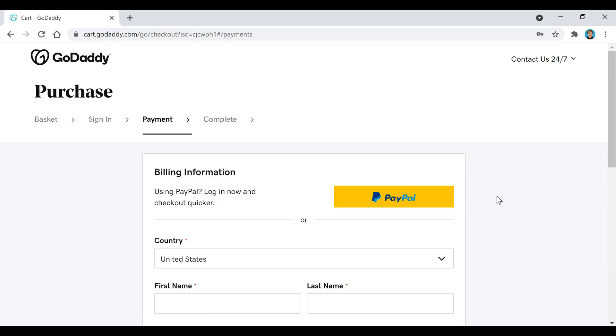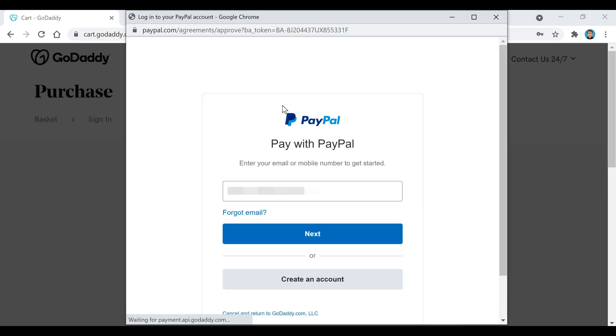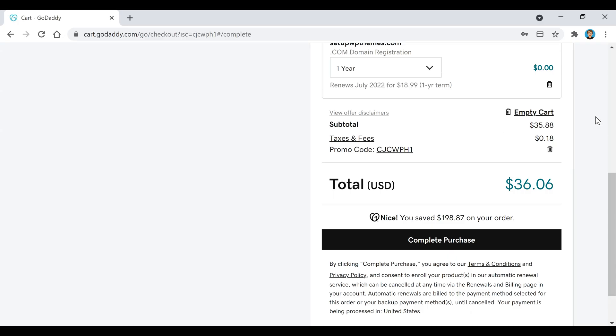After that, this is the billing info right here. You can choose however you want to pay — I'm going to go with PayPal. After you've entered in all your payment information, it'll take you to this page where you can click on the Complete Purchase button if everything looks right.